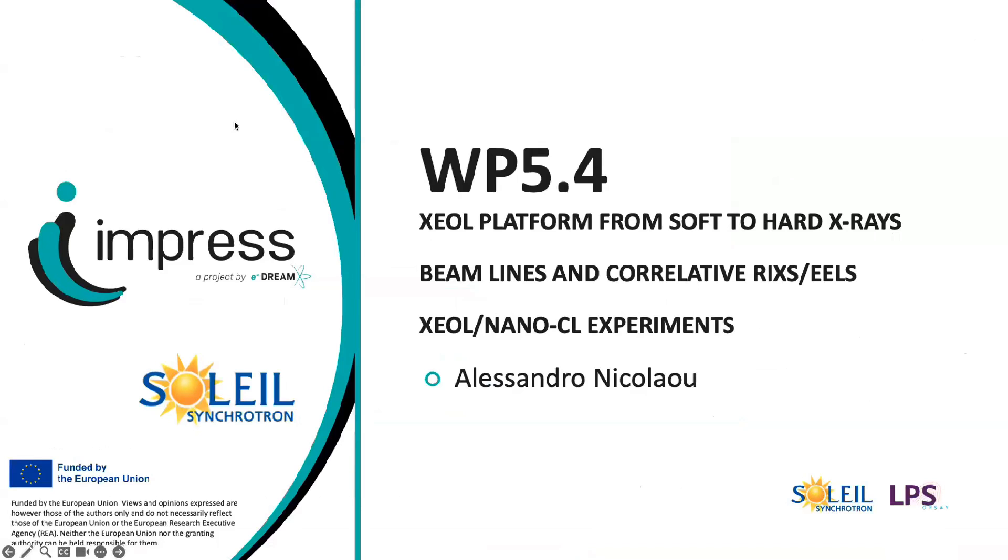Hi everybody, I'm Alessandro Nicolao, I'm beamline scientist at the Sextant beamline of Synchrotron Soleil. Today I will show you what we are doing within the EMPRESS project, where within work package 5.4 we developed an XEOL platform for soft X-ray to hard X-ray beamlines and implemented methodologies to correlate RIXS, yields, XEOL, and nanoscale cathodoluminescence experiments.